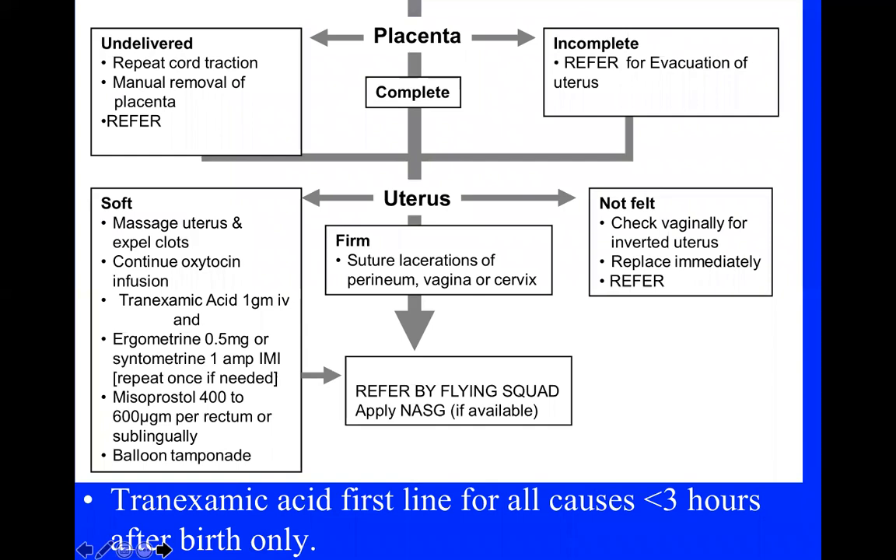Then we ask two questions: what is the status of the placenta and what is the status of the uterus? If the placenta is not delivered, repeat cord traction if the cord is still attached. If the woman is bleeding and the placenta cannot be removed with cord traction, we need to do a manual removal of the placenta.